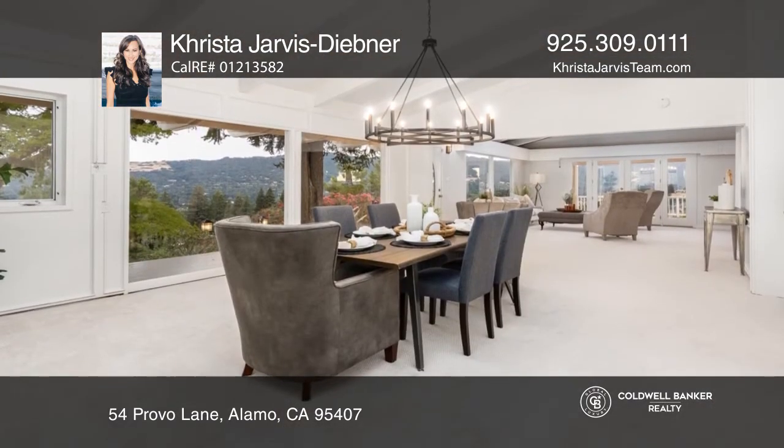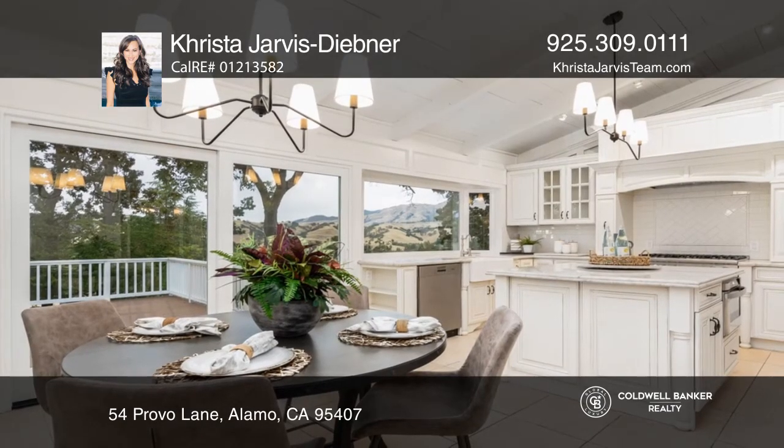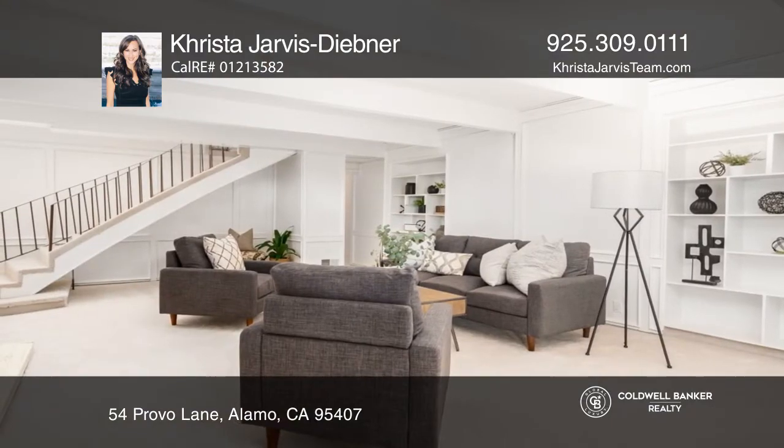The Hawkins resurfaced pool accentuates the knoll top setting. The amazing floor plan offers an incredible dining and living room combination and a gourmet kitchen with high-end appliances.